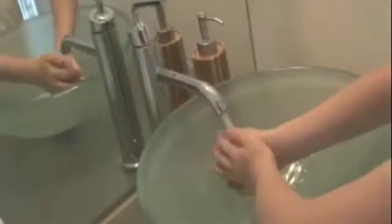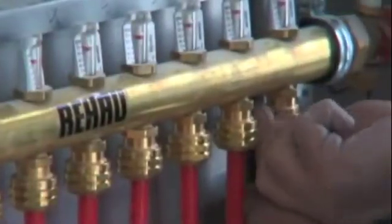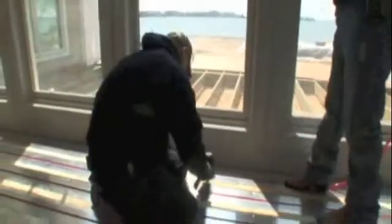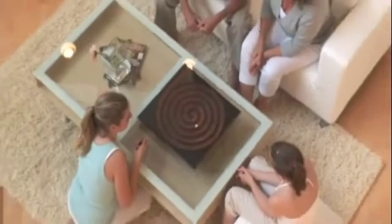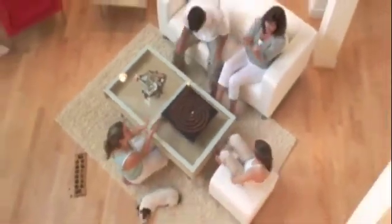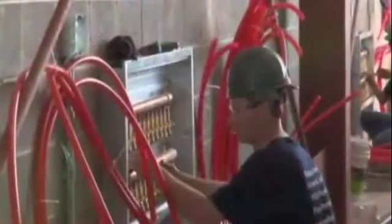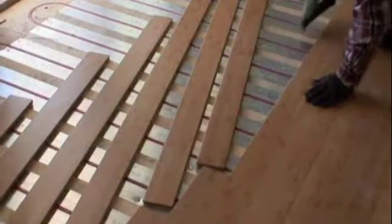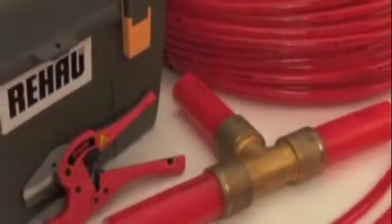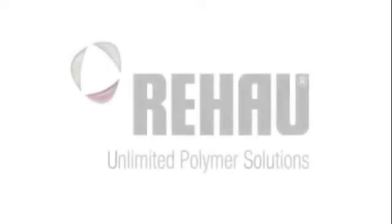Many generations have profited from the creative, problem-solving competence of Rehau as the market leader. And now, you can too. As a Rehau partner, you can offer PEX products for radiant heating and snow and ice melting systems, and start changing the lives of your customers for the better. Contact us today to experience first-hand the benefits of radiant heat by working with an industry leader. We'll show you how easy it is to recommend Rehau products to your customers for all their heating needs. Rehau — Unlimited Polymer Solutions.